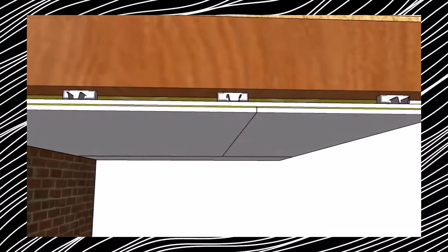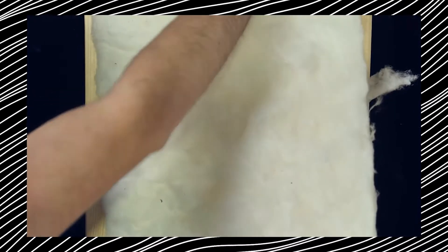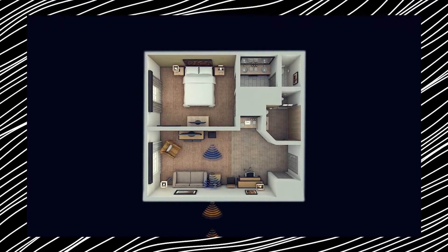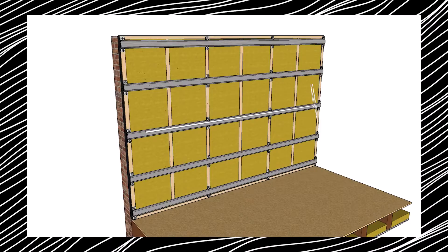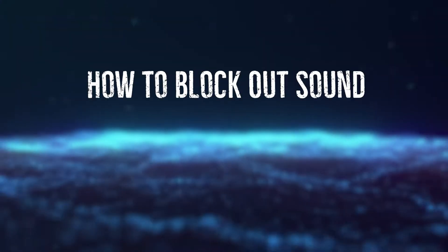Sound absorption materials are most effective when combined with dedicated soundproofing materials. Acoustic decoupling, often referred to as a room within a room, entails constructing two separate spaces using solid and heavy materials. Crucially, these two spaces cannot touch, as direct contact would allow sound to travel through. The inner room is typically supported by small clips, and its walls are lined with materials possessing sound-absorbing qualities.